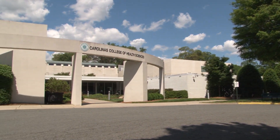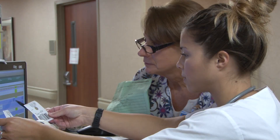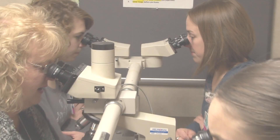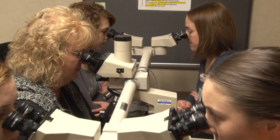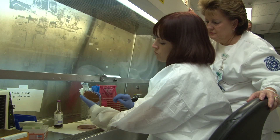Carolina's College of Health Sciences, recently ranked among the top two-year colleges in the nation, has a long history of educating nurses and allied health professionals. At Carolina's College, students thrive in a small school atmosphere, yet have access to world-class healthcare opportunities.